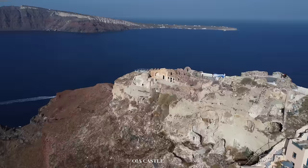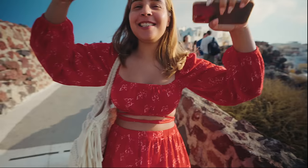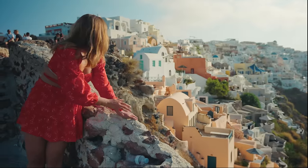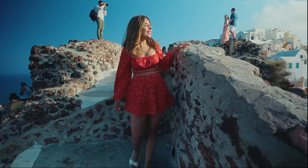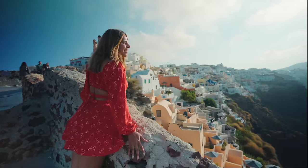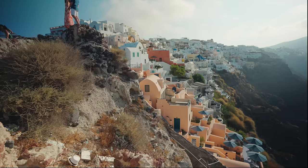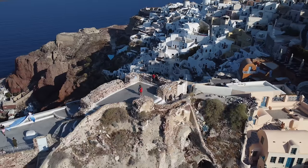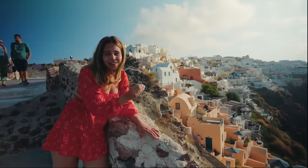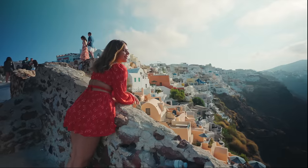We are at the famous Ia Castle. This is one spot where you can see an amazing sunset. So if your hotel doesn't have that sunset view, this is your spot — it gets pretty crowded but it is worth it. Here you get amazing caldera views. I think we have not seen this special view from anywhere else in these two days. This is the best one — where you see the entire Ia, the blue domes, the orange houses, all the whitewashed buildings. I'm sure this looks spectacular even at sunrise and sunset.